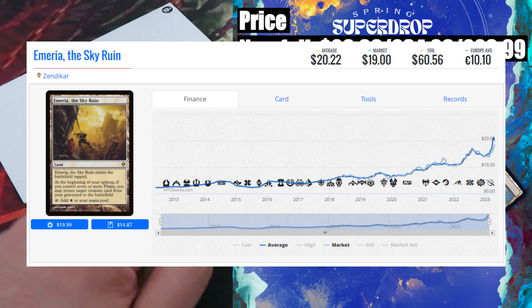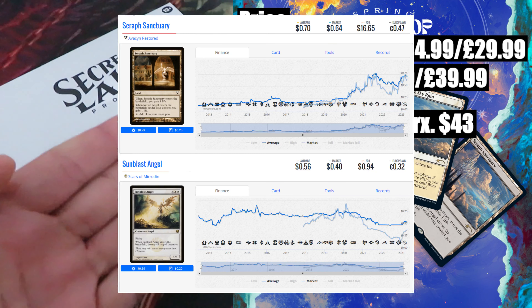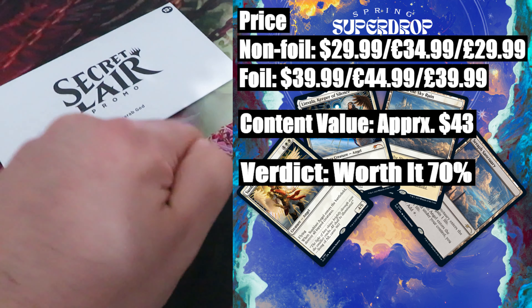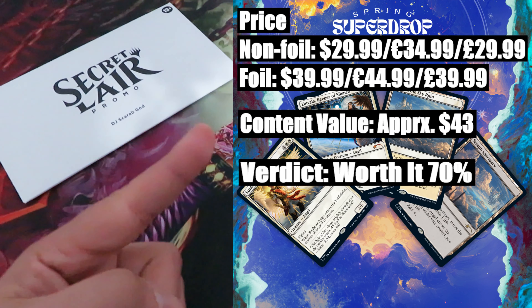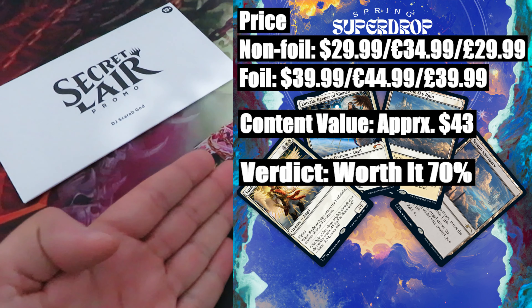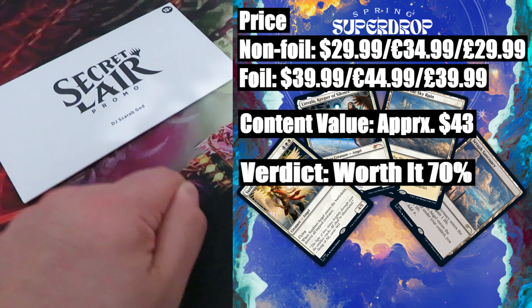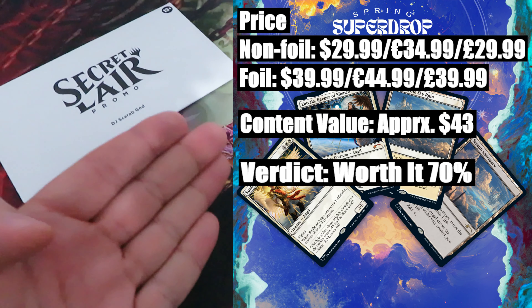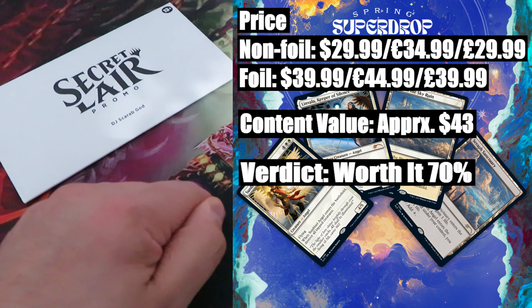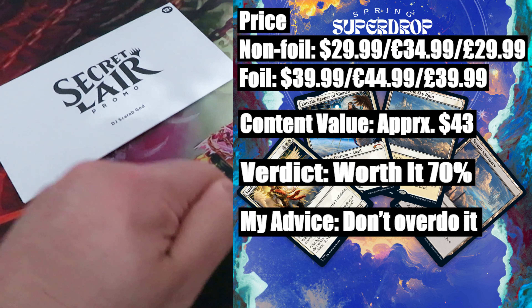Then we have another card from the original Zendikar block, Emeria the Sky Ruin, valued at around $19. The rest — Sunblast Angel and Surf Sanctuary — have a combined value of $1. Verdict — worth it? 70%. In terms of value versus the price, we are over $13 plus. Paying $30 and getting back $43 makes this drop worth it. Plus, don't forget the new gorgeous artwork by Alena Denner. But be aware of future reprints — Commander Masters is at the gate, and I'm sure that set will feature various cards including Linvala and Emeria. My advice: I would buy a drop, but don't overdo it.